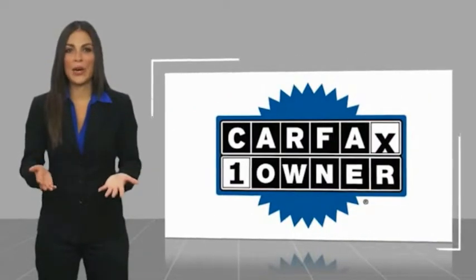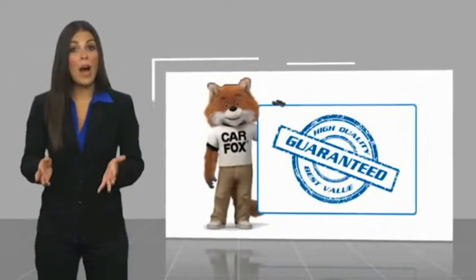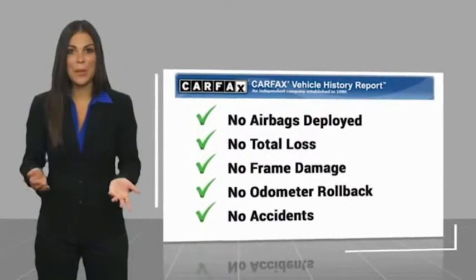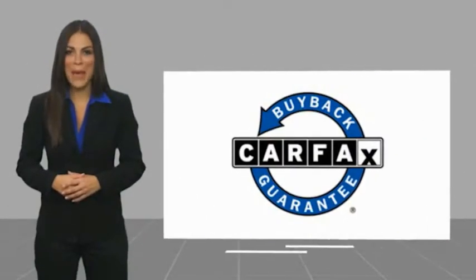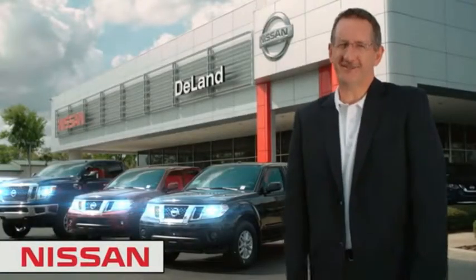This is a one-owner vehicle with a Carfax vehicle history report. Be sure to find a complimentary copy of this report online or contact the dealership. This vehicle qualifies for the Carfax buyback guarantee. Hi, I'm Curt Dine. Before you buy, give us a try.